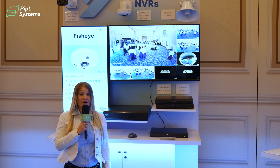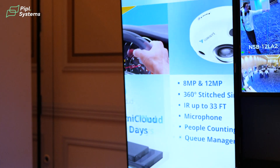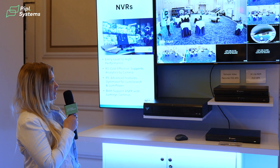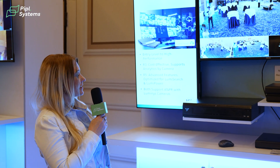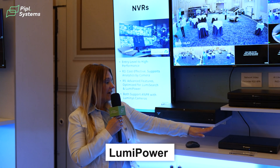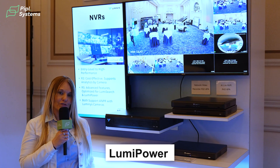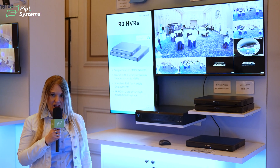We are now looking at our NVR kiosk on display. We have the N3 series, which is our basic entry-level recorder, as well as our R5 series, which offers Lumi Power. Both of these recorders are on display.